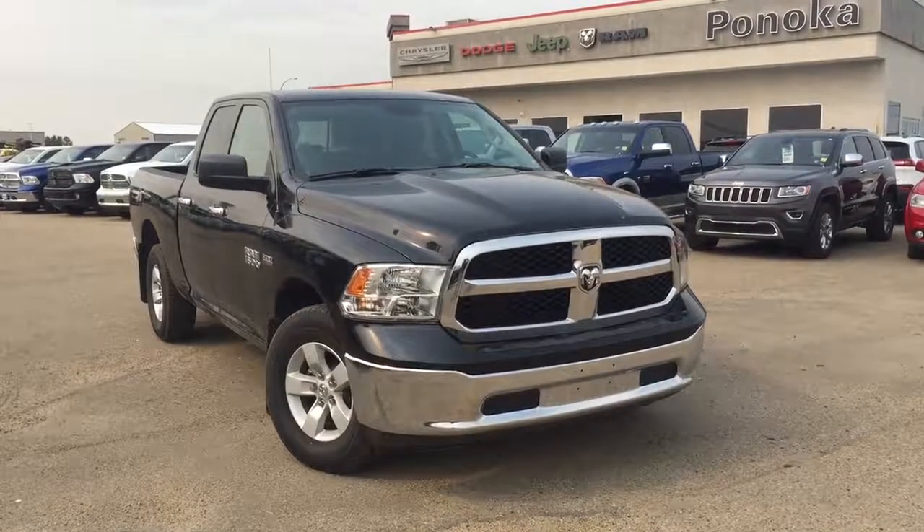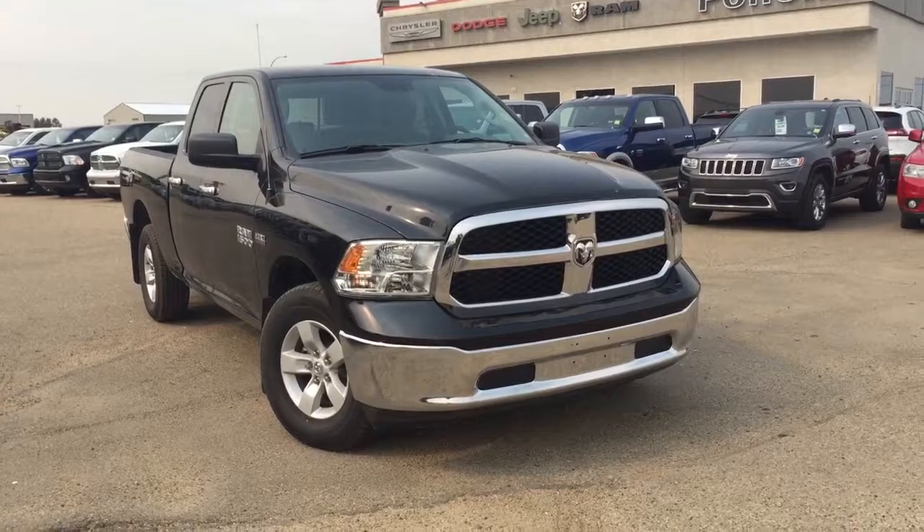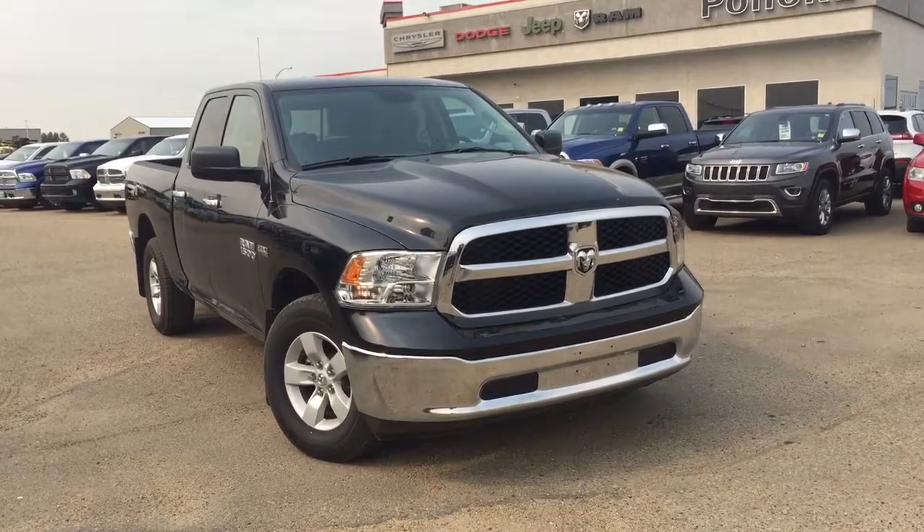Hey guys, this is Sarah with Ben Uncle Chrysler, and today I'm going to be taking you on a walk around on a pre-owned 2017 Ram 1500 SLT in a black paint coat.